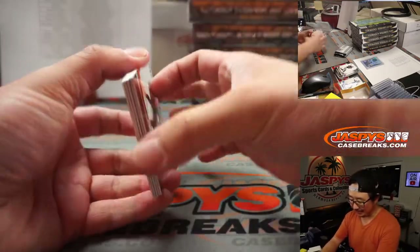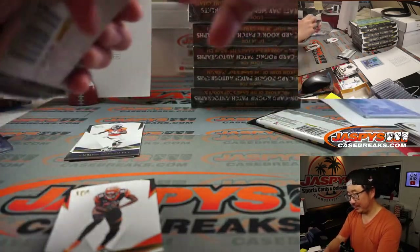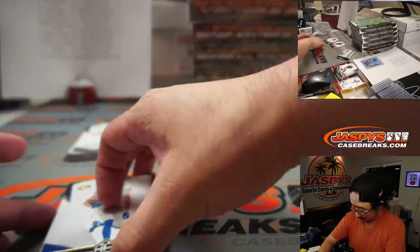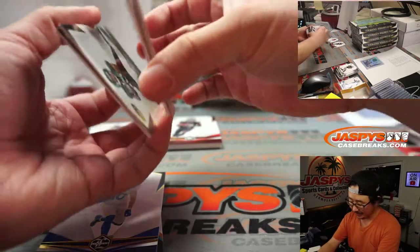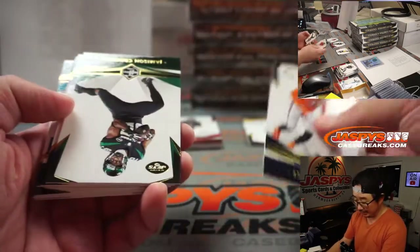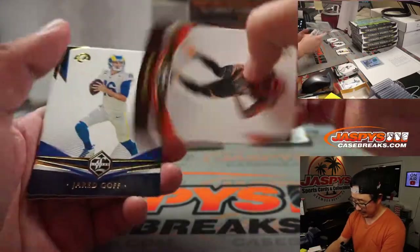Jacob Eason appears a lot because he's Jacob Eason. You need the Jacob Easons because they can't all be Tuas or Joe Burrows. Sometimes they've got to be balanced out by some Jacob Easons. I think he was decent in college — he got drafted by the Colts, so there's got to be some value there.